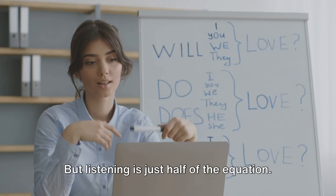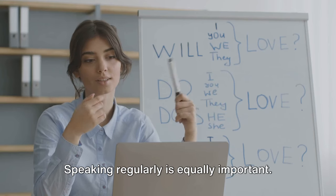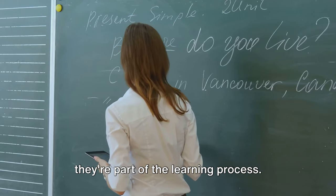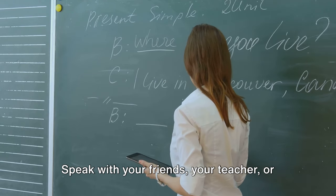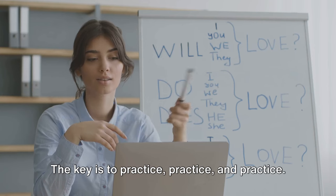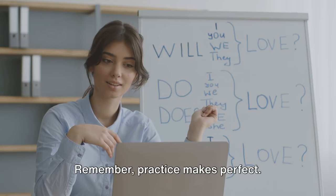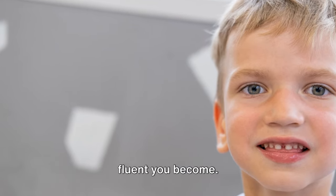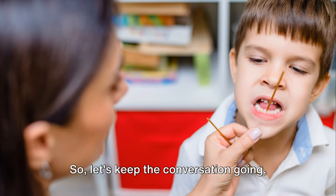But listening is just half of the equation — speaking regularly is equally important. Don't worry about making mistakes; they're part of the learning process. Speak with your friends, your teacher, or even talk to yourself in English. The key is to practice, practice, and practice. Remember, practice makes perfect. The more you listen and speak, the more fluent you become. So let's keep the conversation going.